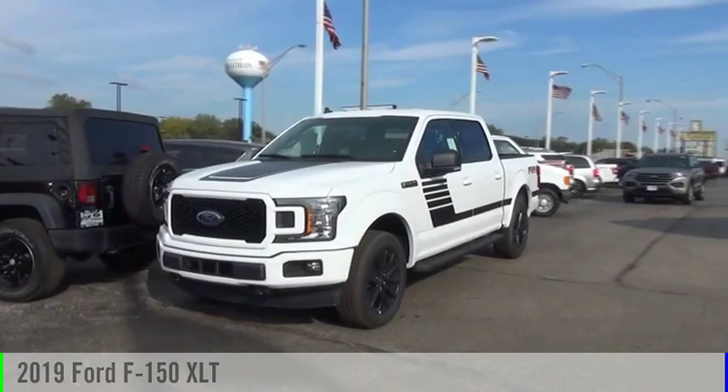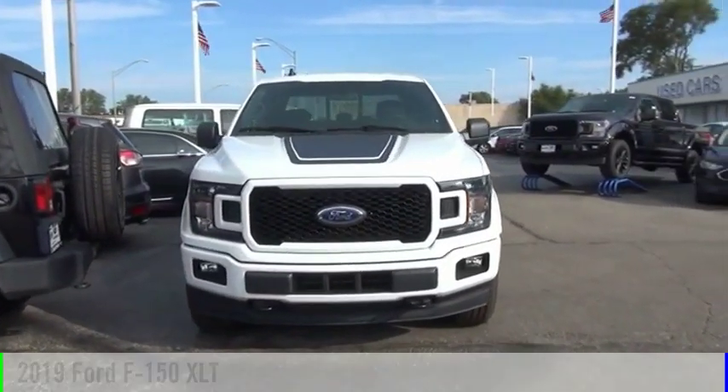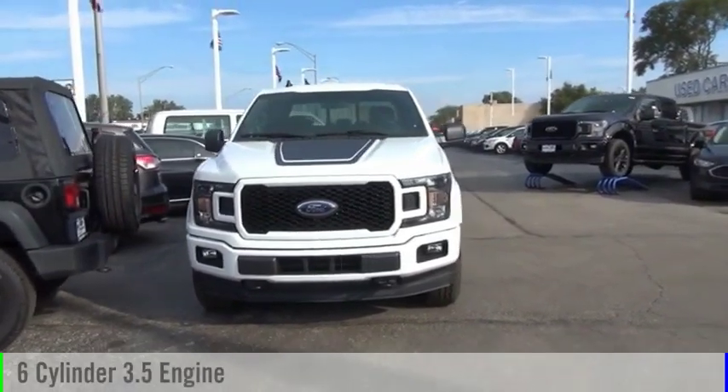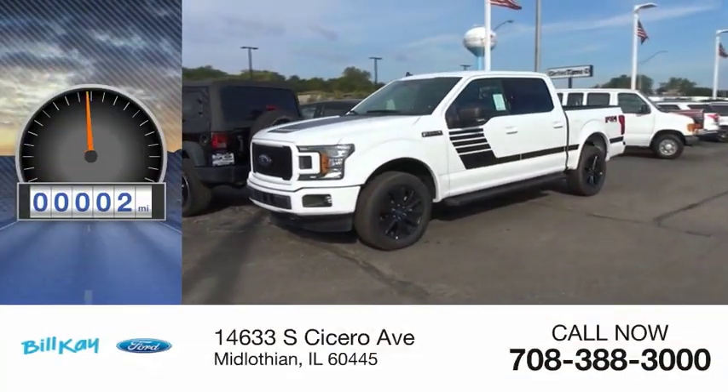We are pleased to show you the 2019 F-150. This vehicle is powered by a four-wheel drive, six-cylinder, 3.5-liter engine. This vehicle has less than 100 miles.